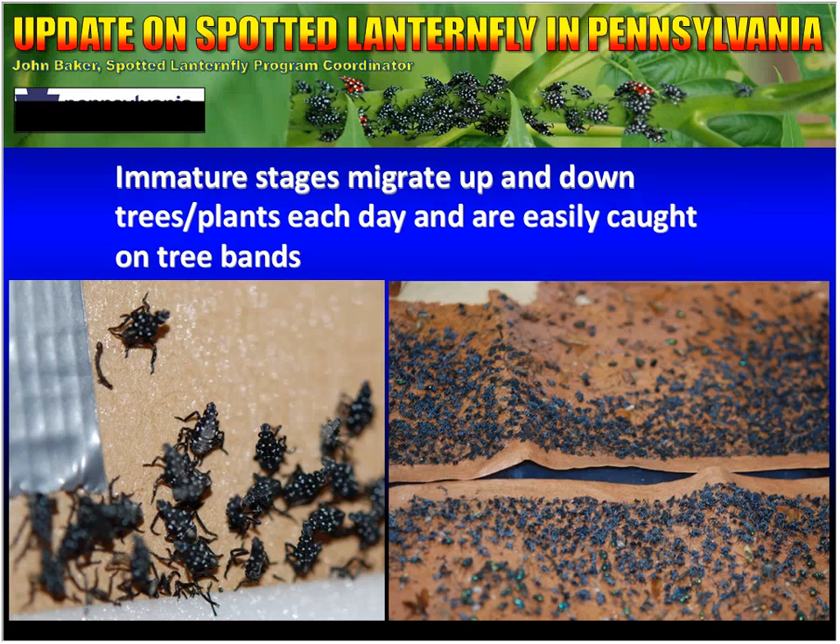Once the eggs hatch, the immature stages migrate up and down trees each day. We're not really sure why they do that, but knowing that we can take advantage of it. One of the things we've implemented are brown paper bands — similar to fly tape — that we put around trees. They have sticky glue on them, so as the insects move up and down the trees, they get caught. We service the bands every two weeks, taking bands down, counting the number of insects caught, reporting that data, and putting new bands up.